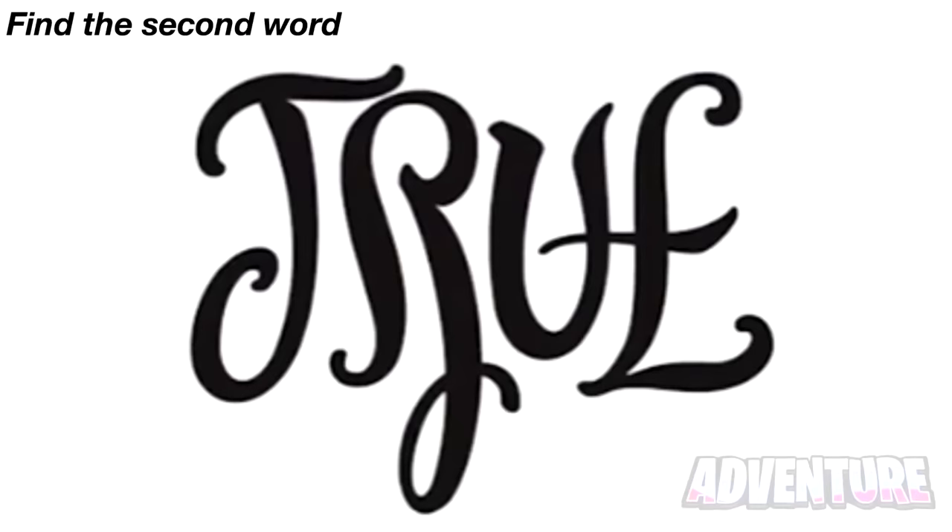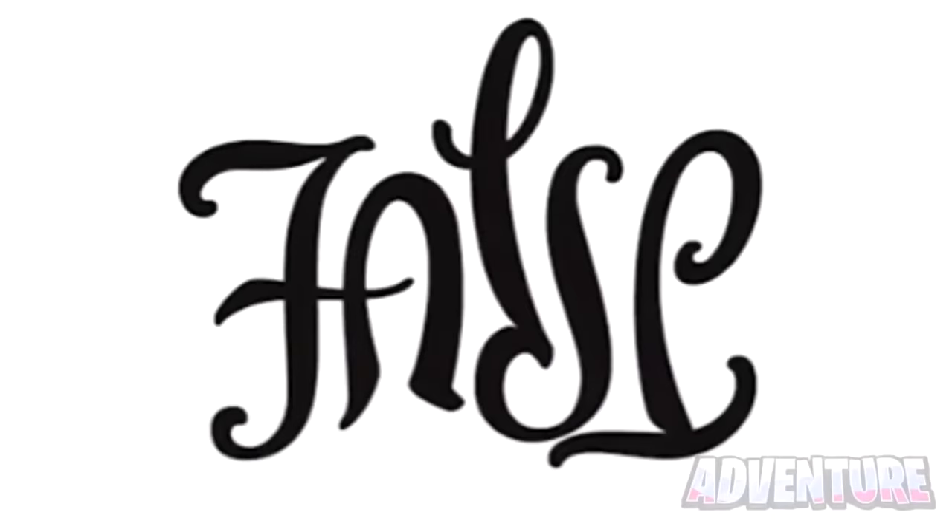Right now you see the word 'true' on your screen, but what if I told you there's another hidden word in this photo? Try your best to see if you can find the second word. When we put this photo upside down it reveals that the second word was actually 'false' — did you find this or was it too hard?